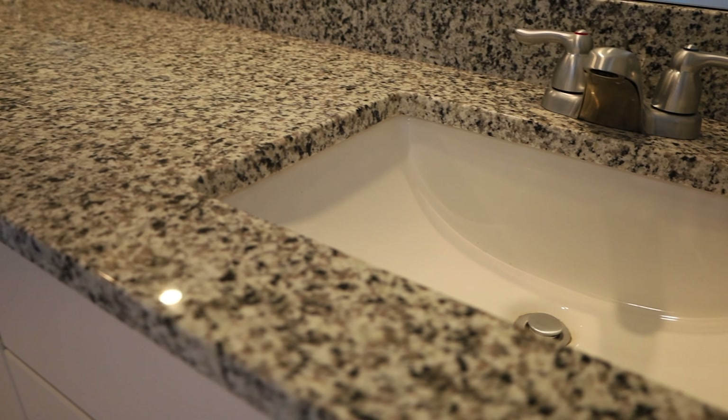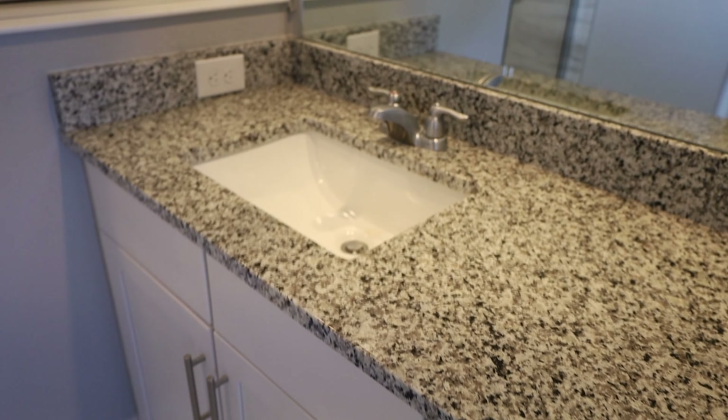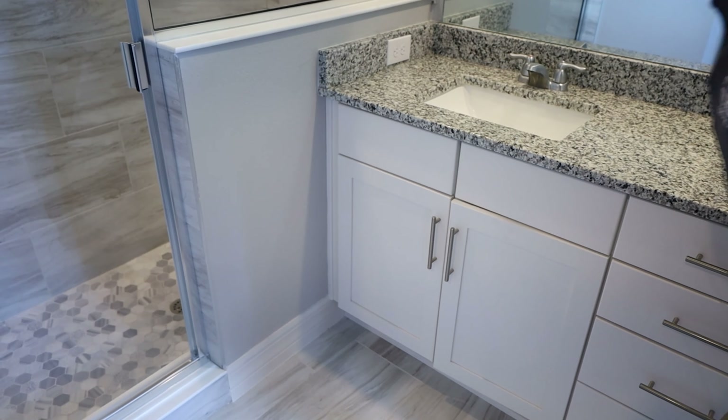When you first walk into the Marigold model, you'll notice our standard eight-foot front door, which comes standard with all of our home models. Let's go ahead and take a step inside.